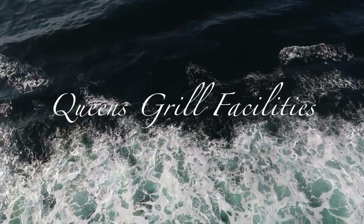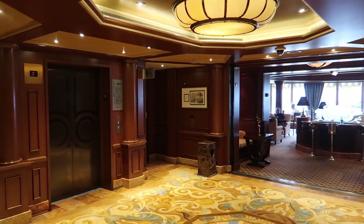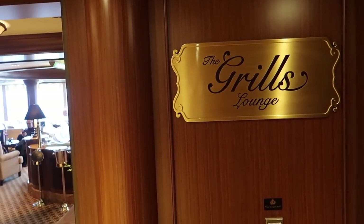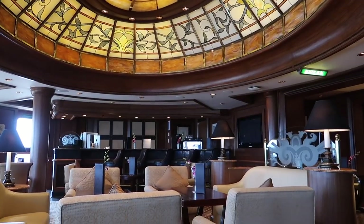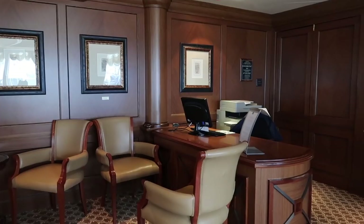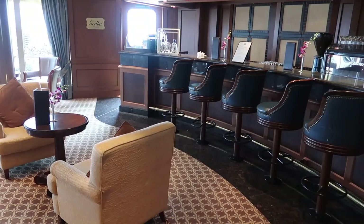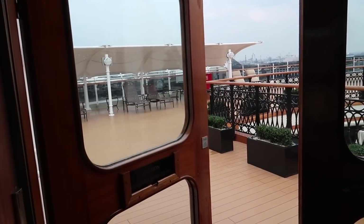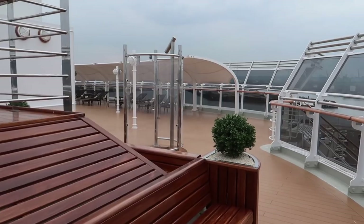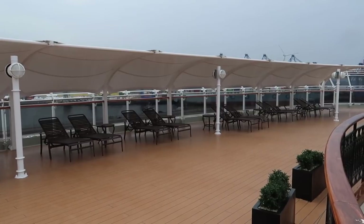A great thing about being in Queen's Grill on Queen Victoria and Queen Elizabeth is you have a dedicated grills area, controlled by your key card, up on deck 11. In this area you have a small lounge which is also a bar, so you can meet here for drinks before or after meals. It's also where you find the concierge desk — a dedicated concierge who will book tours for you, give advice about things around the ship, and answer any queries. Up here you also have the Queen's Grill restaurant, Princess Grill restaurant, and a dedicated deck for sunbathing.